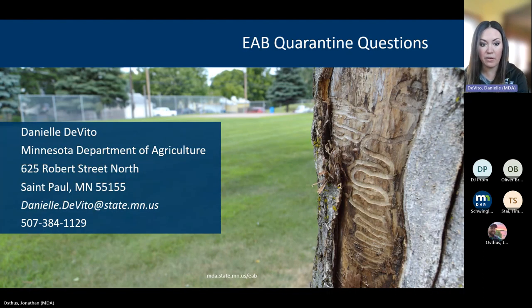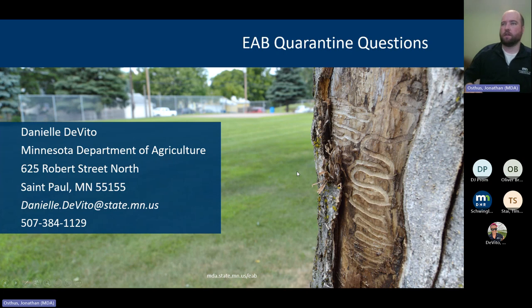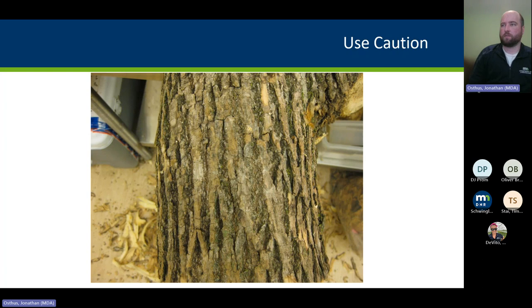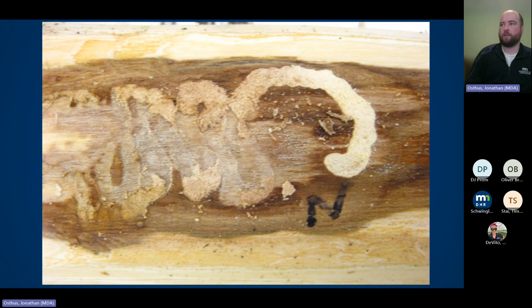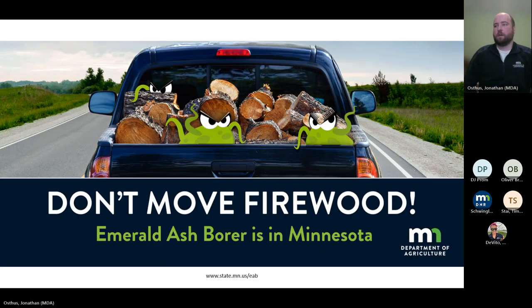Firewood is one of the main ways invasive species get spread long distances. Here's a piece of ash wood with bark on — no outward symptoms let you know there's anything underneath. Peel the bark back and you find an emerald ash borer gallery, still no visible insect. But dig in and there it is, about a quarter inch underneath the sapwood, ready to pupate and emerge at a new location. That's why we have the 'don't move firewood' campaign — buy it where you're going to burn it, so you're not moving pests long distances and killing trees faster than necessary.